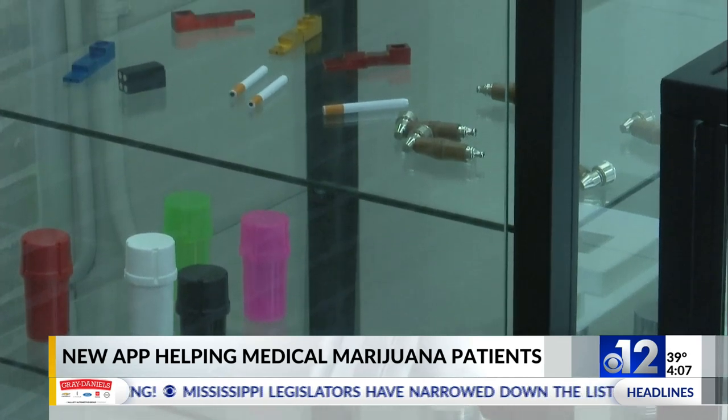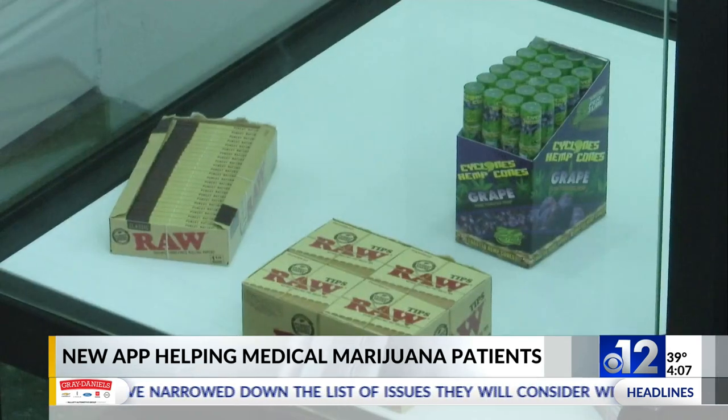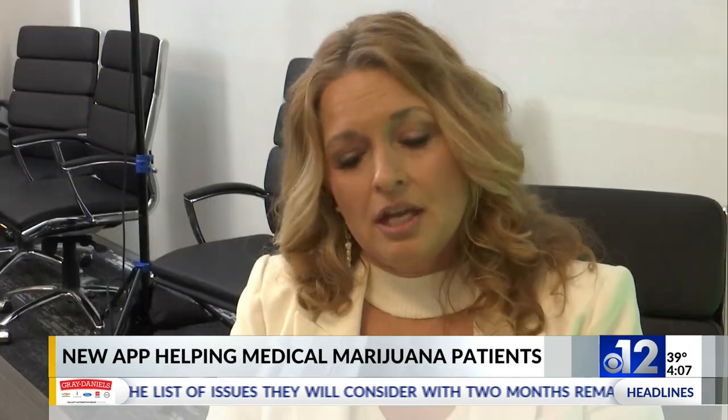With the data collected, those involved believe this will be a way to help not only their patients but dispensaries as well. You'll be able as a patient to enter specific information like your debilitating medical condition, your age, and then your dispensary's menu will pop up when you're in the app. You'll be able to say, 'I used XYZ brand for this debilitating medical condition,' and then we'll be able to gather the data because you'll be able to tell us whether yes, it did work for me, or no, it didn't.